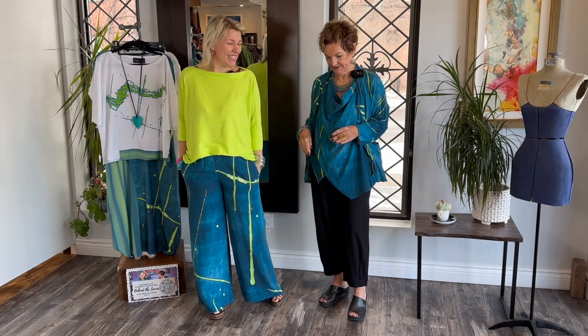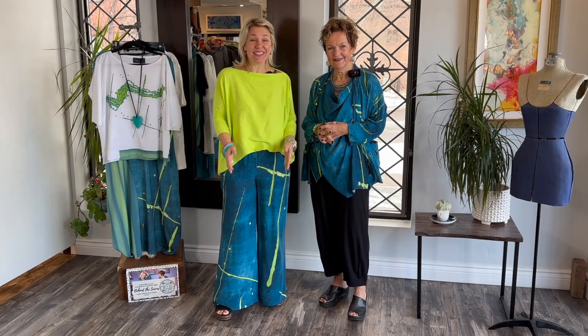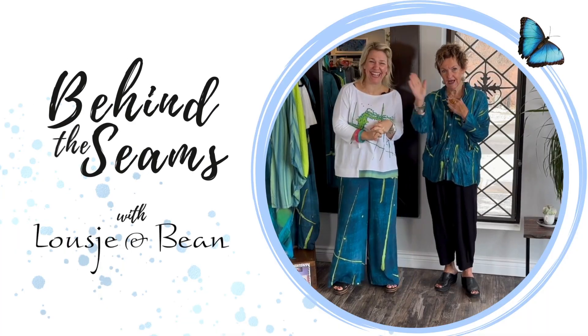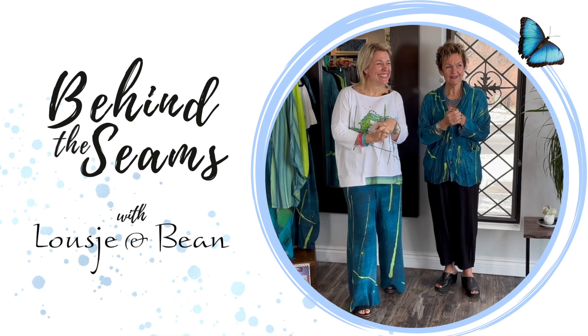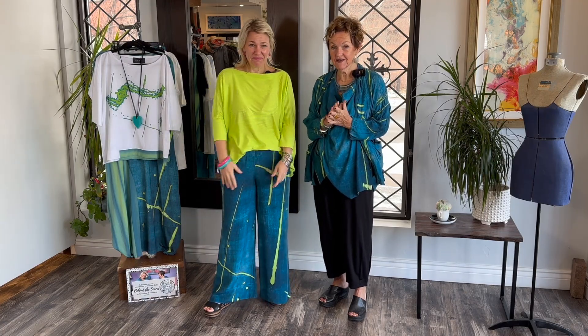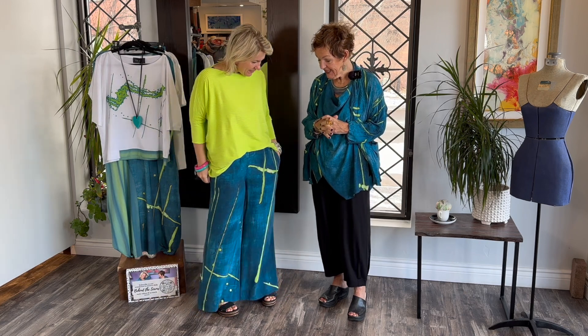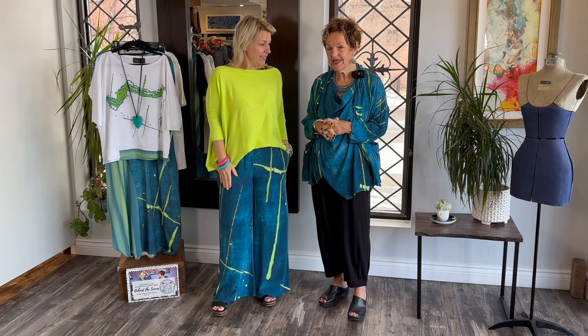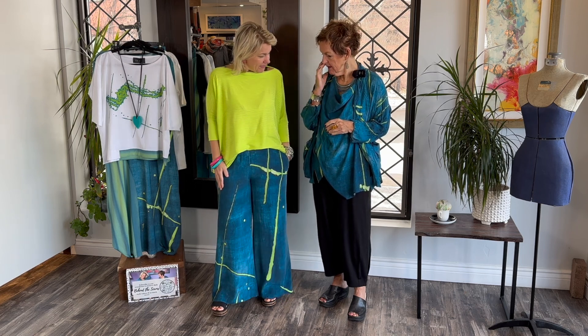Hello ladies and welcome to today's behind the scenes. Today me and Lucia are here to style up this beautiful resort collection. Welcome lovelies. As you can see we're having a lot of fun and we are feeling pretty snazzy.